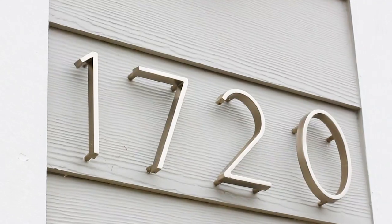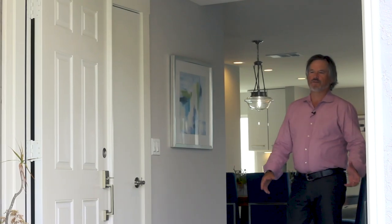Welcome to 1720 Burgundy Road in Encinitas. This beautiful home is 2,515 square feet, four bedrooms, three and a half baths with beautiful ocean views. My name is Richard Morgan with Kling Realty Group Compass. Welcome. Let's go on in and take a look.